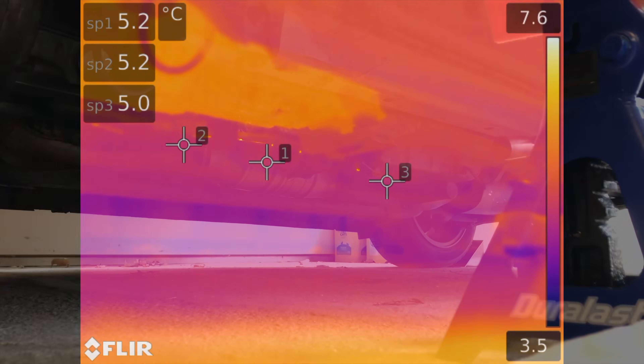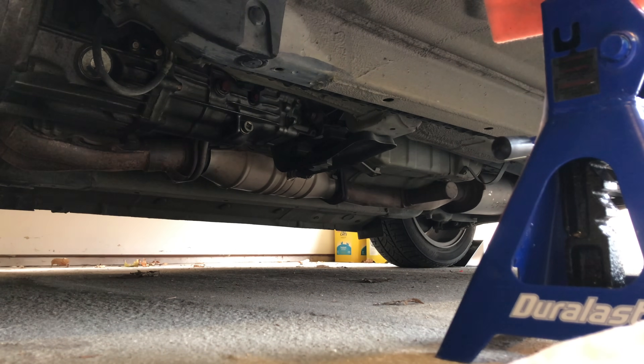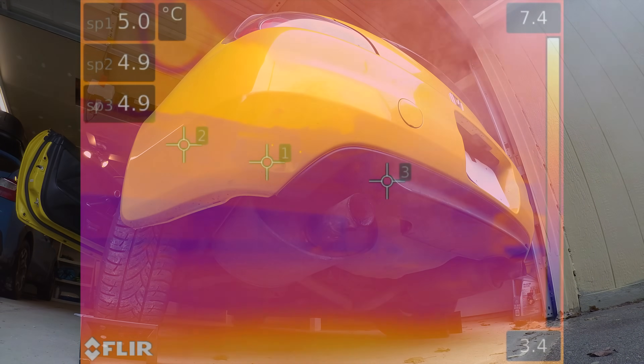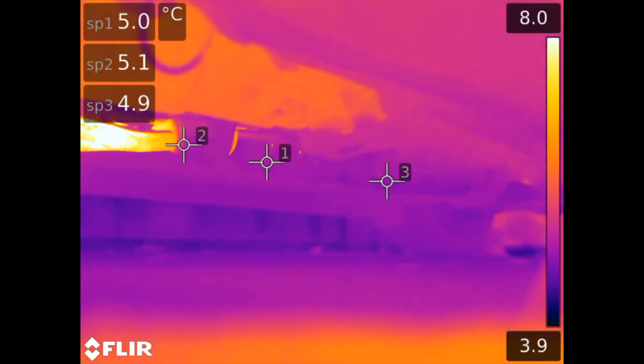Hello everyone and welcome. In this video we are discussing exhausts and particularly we're checking out the exhaust of my Honda S2000 after a cold start using a Fleer T1K camera.